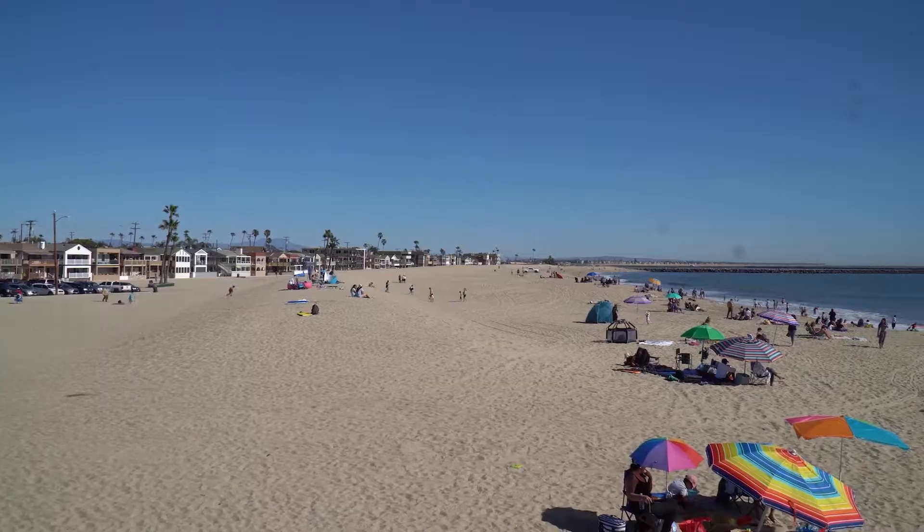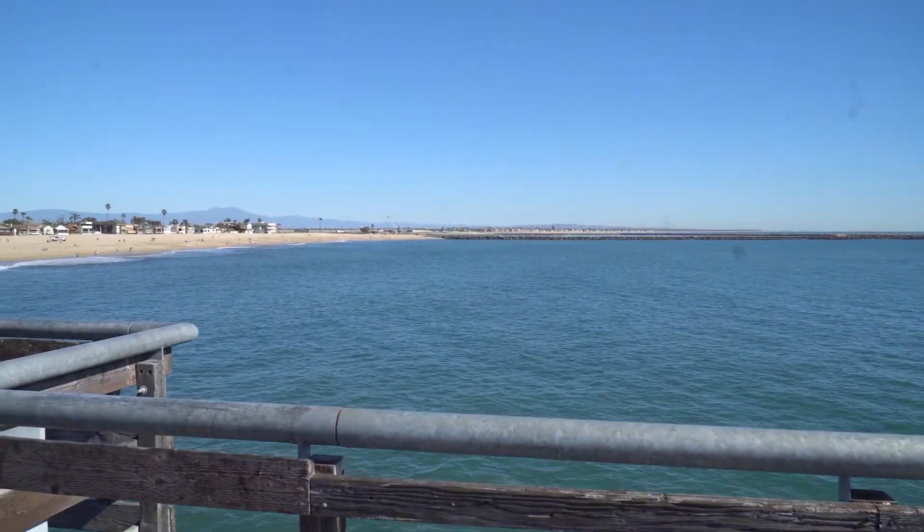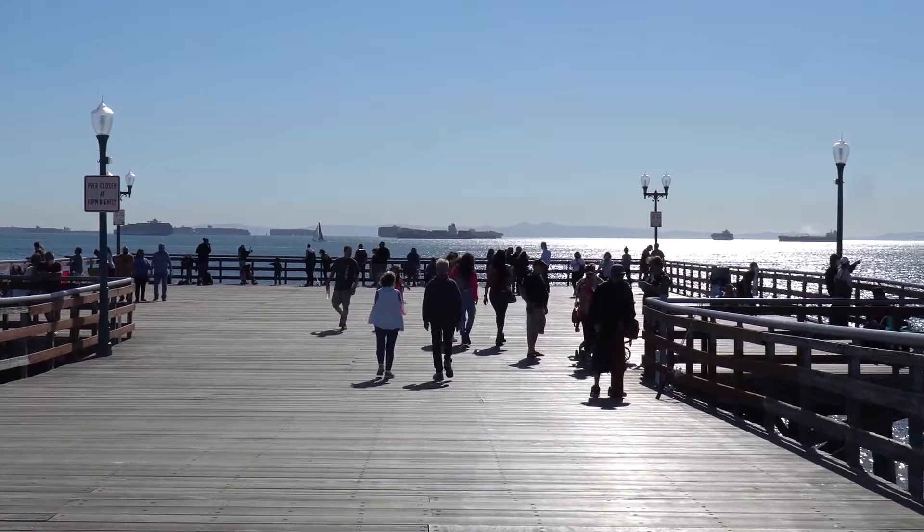This is a nice beach. Beyond that jetty there is Huntington Beach. So Sealed Beach sits between Huntington Beach and Long Beach. It's a really pretty pier, though. There's Long Beach, which is really beautiful.